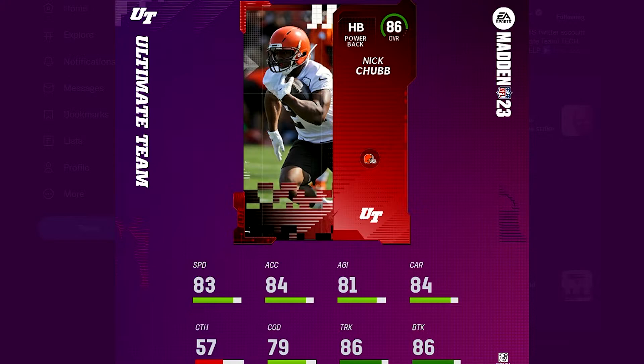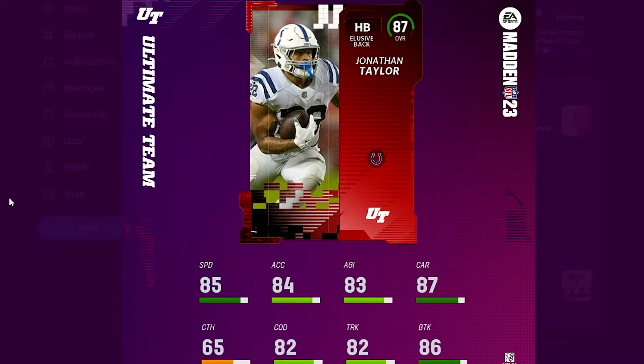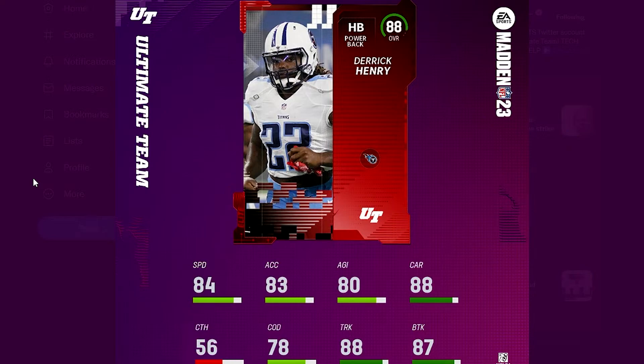What do you guys think about the card art? I feel like the pictures are really basic looking, though everything else around it looks good. The 87 Jonathan Taylor has 85 speed, 84 acceleration, and 86 break tackle — really good card early in the year. And last but not least, the 88 overall Derrick Henry, an absolute beast.